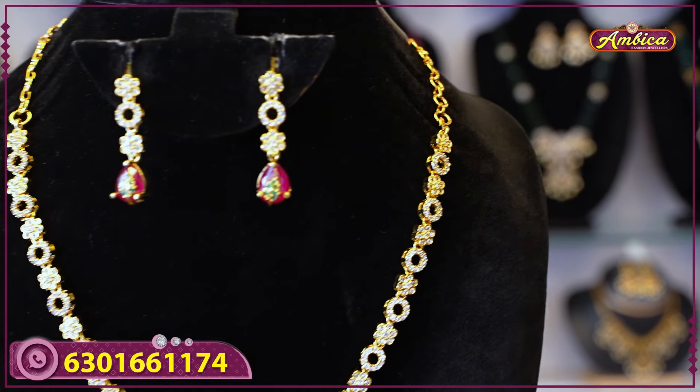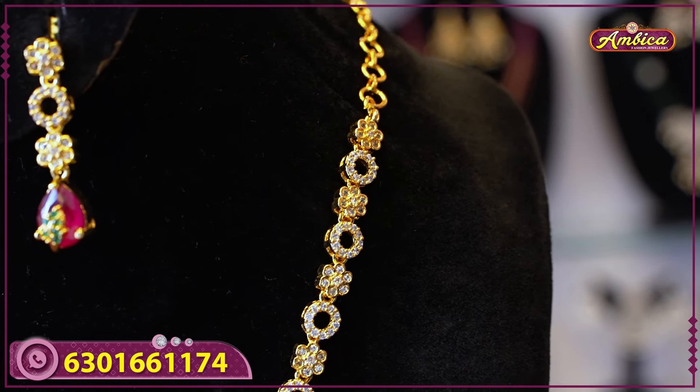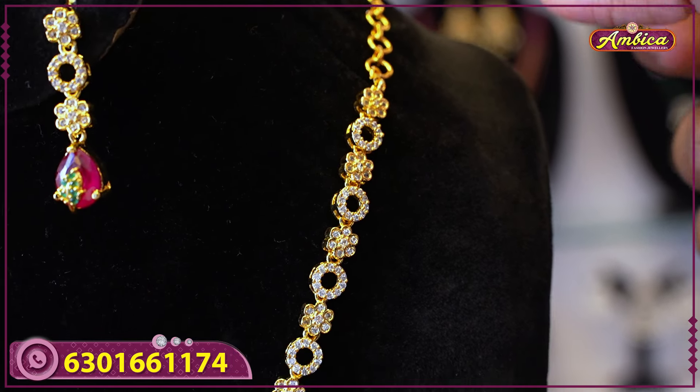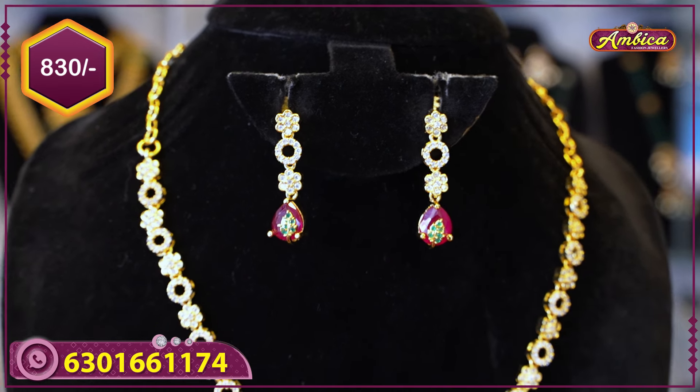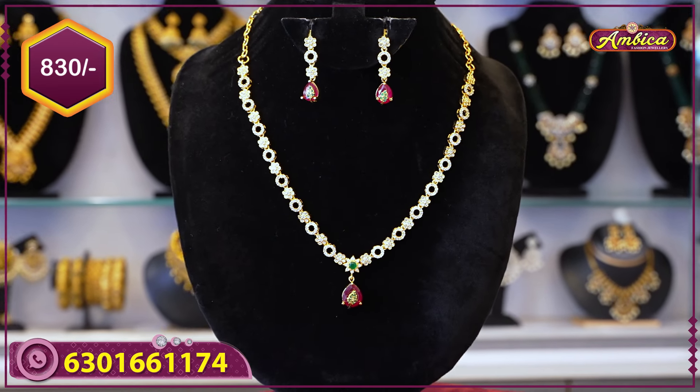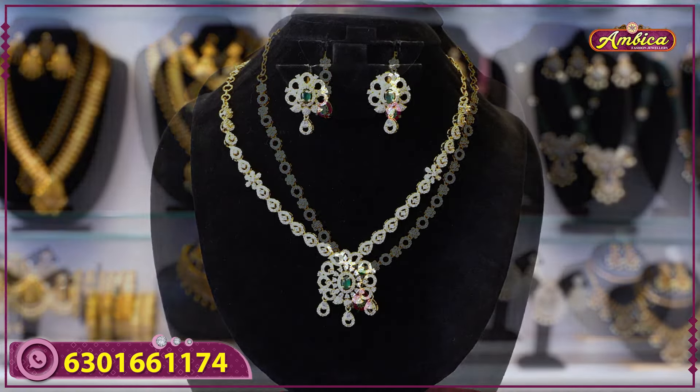The next collection has a complete U-shape pattern with a long length necklace, featuring floral pattern and polo design. It includes a star cut ruby pendant with stone design. The earrings are western style with a traditional pattern. Price is eight hundred and thirty rupees.